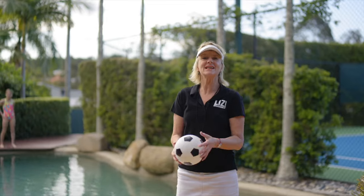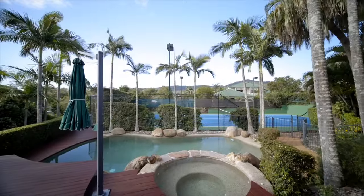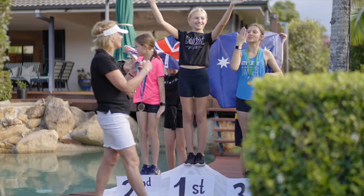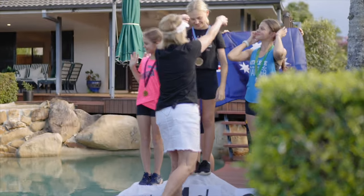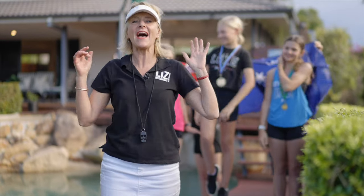And our last event is the water polo. And we have our new mini decathlon Olympic champions. 21 Rupakola Place, Chapel Hill — the house of champions.